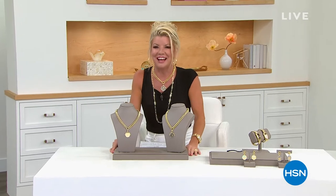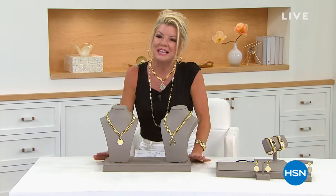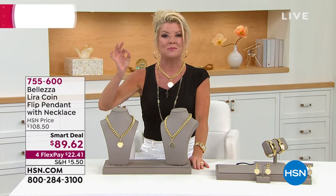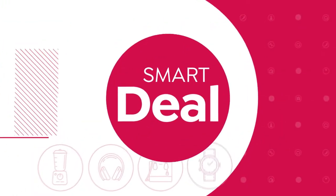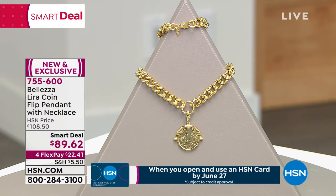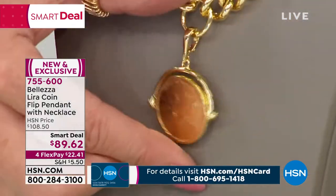Thanks for tuning in — we're having a great time talking about our smart deal and Baletza jewelry. I'm your host Lynn Murphy. We love having Paul Woods here, our ambassador of luxury. We've never done anything quite like this — we've done bigger, bolder fancy link chains as standalone necklaces typically at $129 and up, but that's why we chose this as our smart deal. You're receiving a unique exclusive very special edition lira coin — choose either the 200 lira in all gold, or the 500 lira.